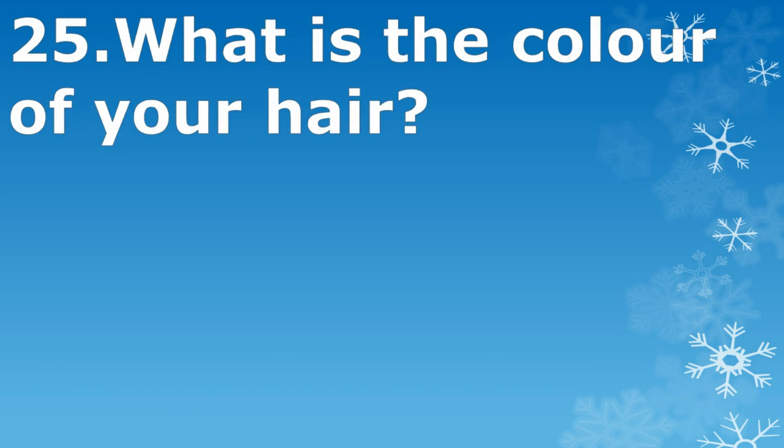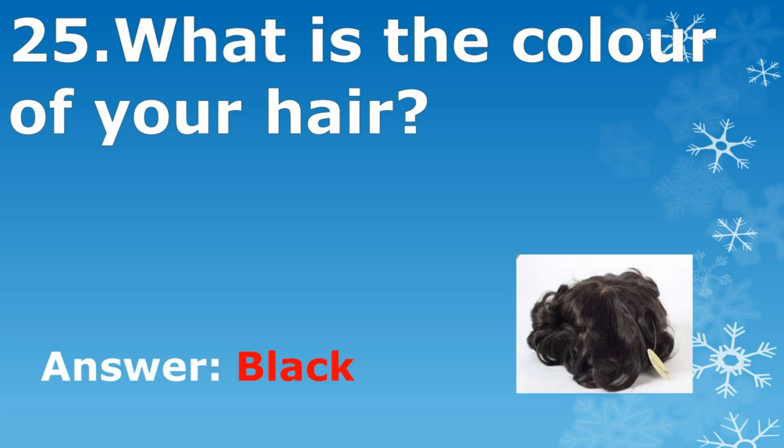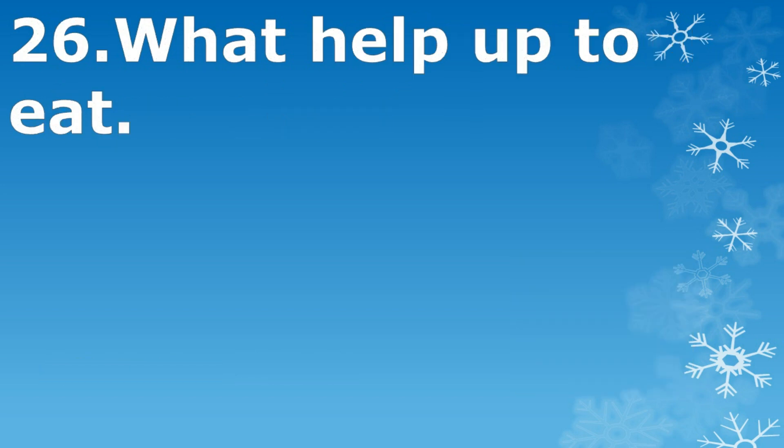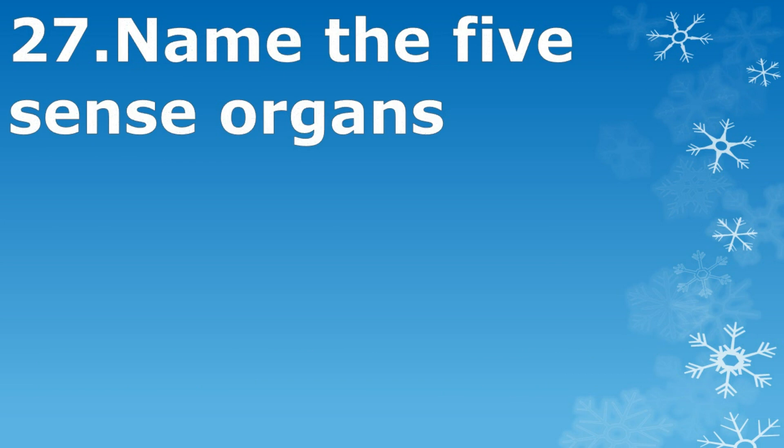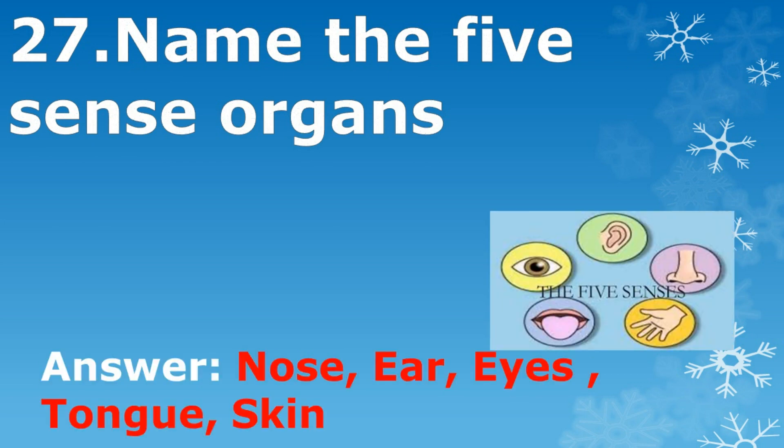What is the color of your hair? Black. What helps you to eat? Teeth help you to eat. Name the five sense organs: nose, ear, eyes, tongue, and skin.